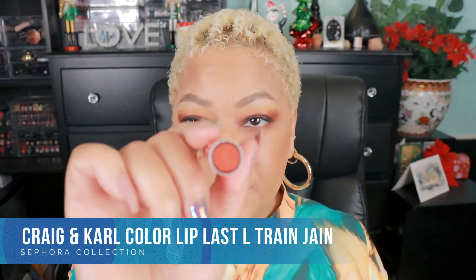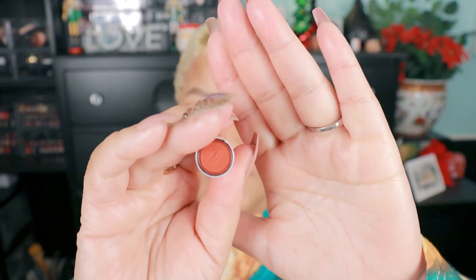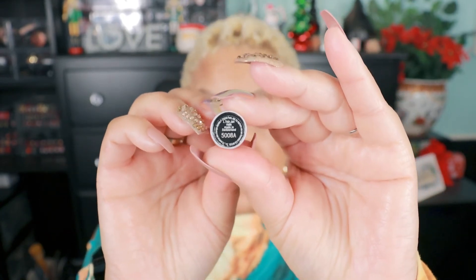Now we're switching gears into the Craig & Carl collection of Sephora Color Lip Last lipsticks. L Train Jane is the name of this one — these do have the name on the label, so it's easy to find. This is a beautiful orange which I could probably wear all year round. I would definitely deepen it with a lip liner, maybe that brown Cocoa Passion you just saw, to give some definition around the mouth. I could definitely rock this with my outfit today.